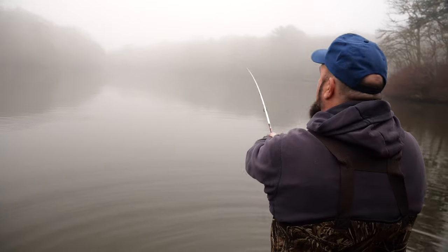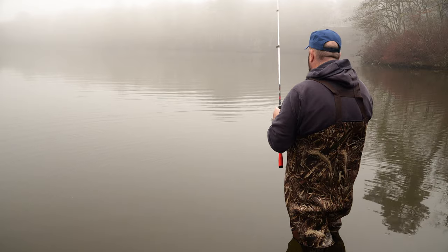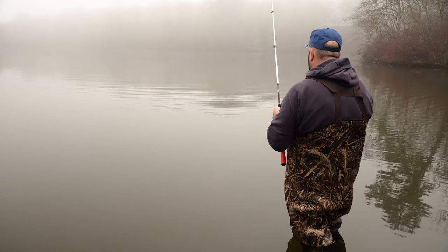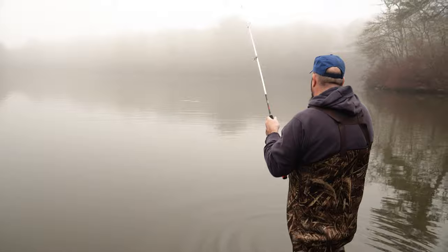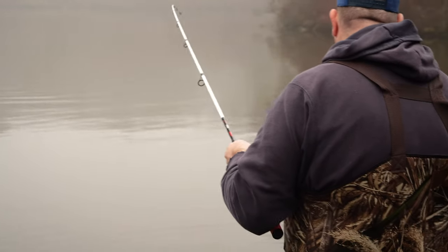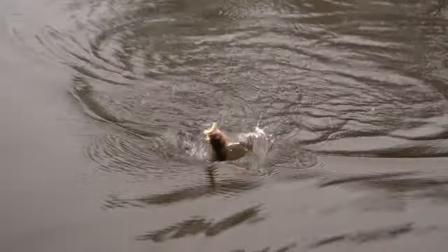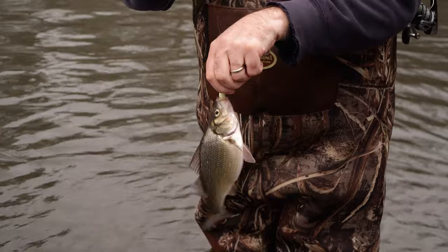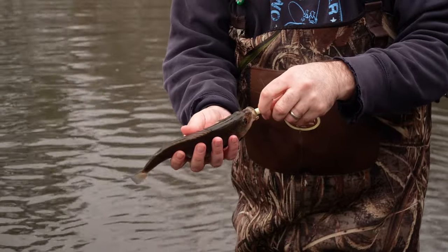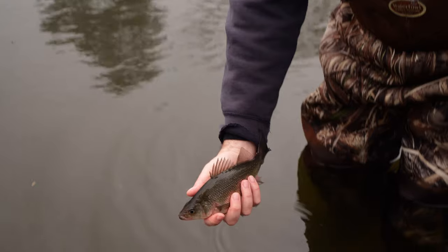It seems like a lot of times they really school up tight. So if you pull one fish out of a certain spot, it's worth going right back in there. I'm getting a little action here — about the same size as the last. Legal size in Massachusetts for white perch is eight inches, and that guy I would say is about an inch short.